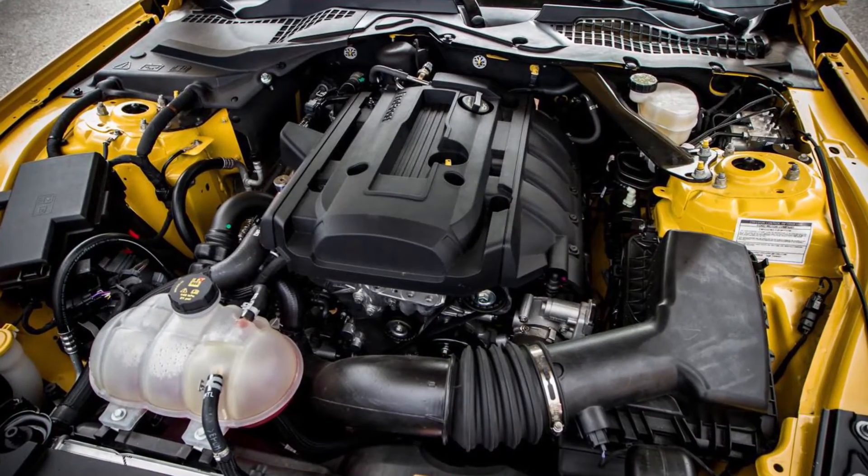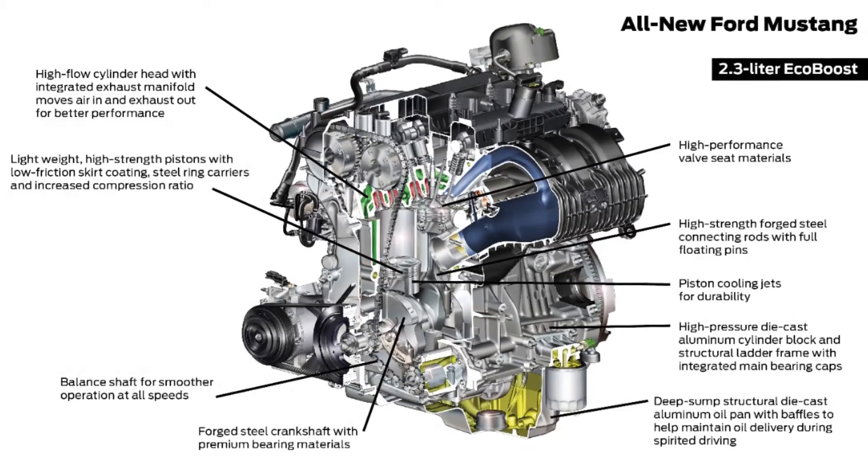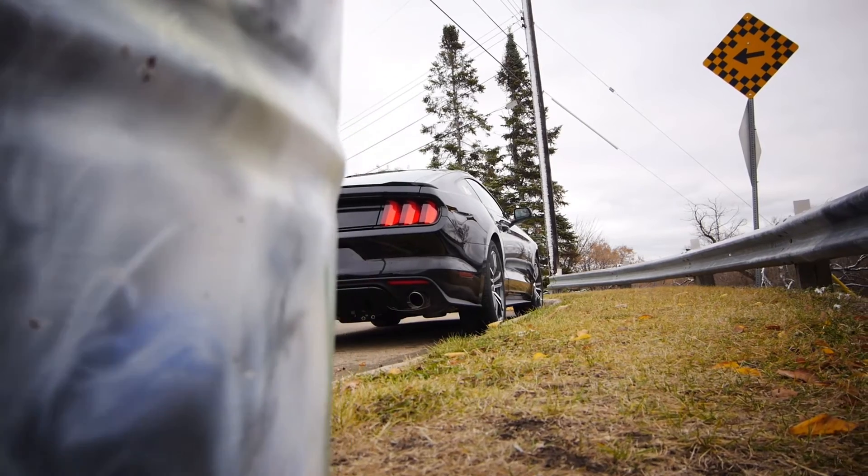The four drive mode selects are Normal, Snow, Sport, and Track. 2015 marks the first time ever the Mustang sees rear independent suspension.